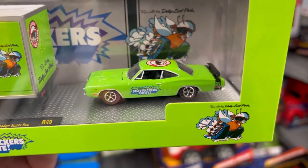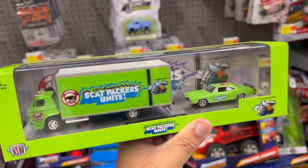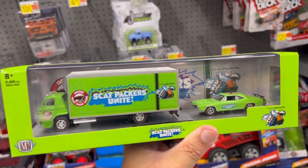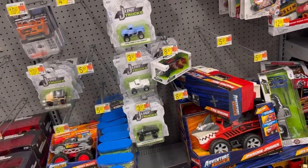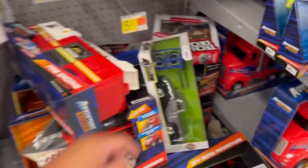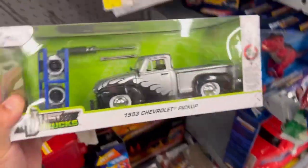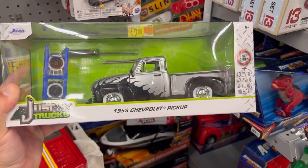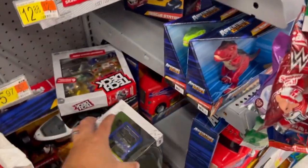I love the decals on this casting — comes in a nice lime green color. I love the colors, I love the decals, really really cool. Not gonna pass on this one, this one's coming with me. They also have a 1953 Chevrolet pickup, which is pretty cool.